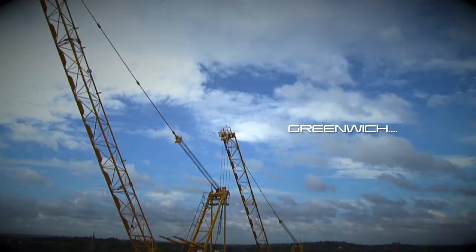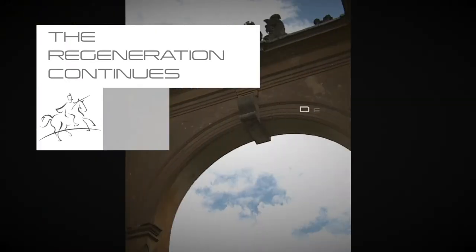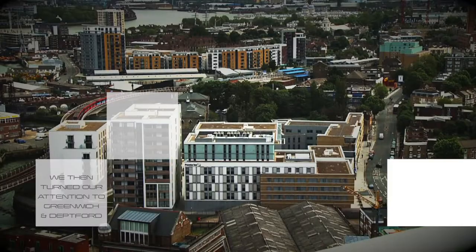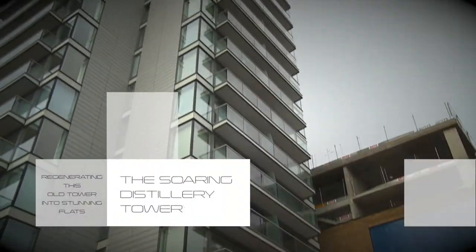In 2012, the regeneration continues in Greenwich and up-and-coming Deptford. We transformed 55 Greenwich High Road — apartments, a hotel and commercial space — and again at Distillery Tower.